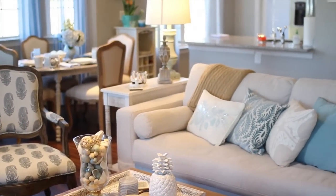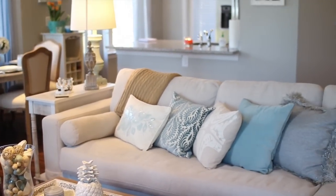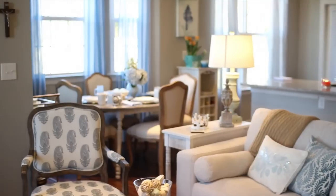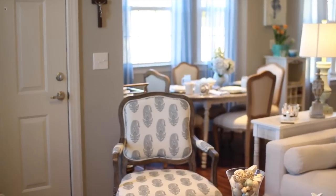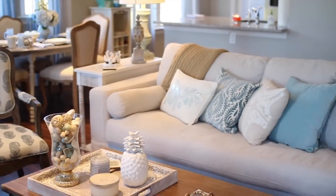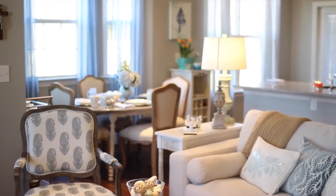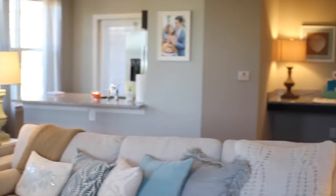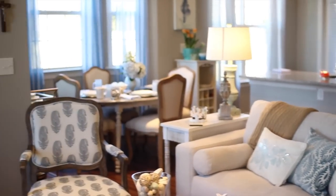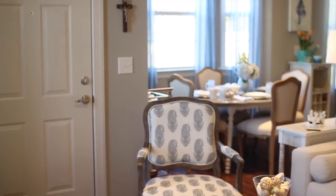Hi everyone! Welcome back to my channel. Today's video is going to be my house tour. You guys have waited so patiently for me to get everything put together. This video is going to share in detail all the contents of my living room, my kitchen, my dining room, our guest bathroom, and our little nook areas. So if you guys want to see where I bought everything and how I put it together, let's get started.